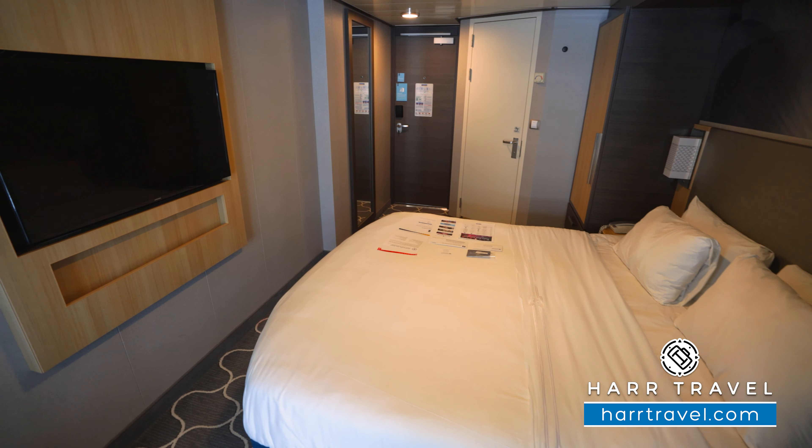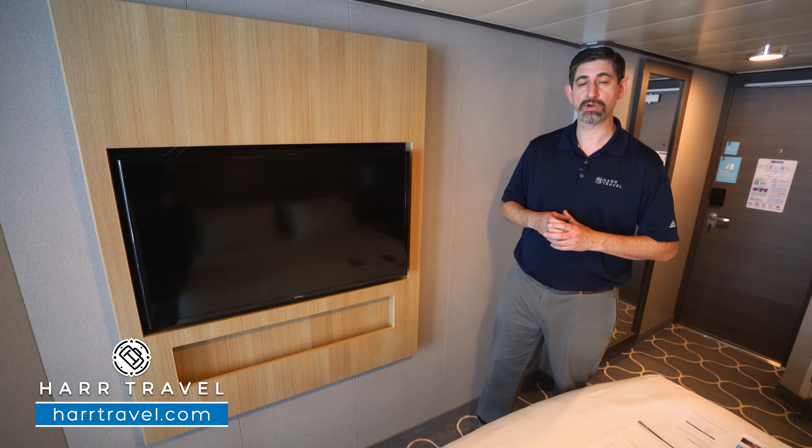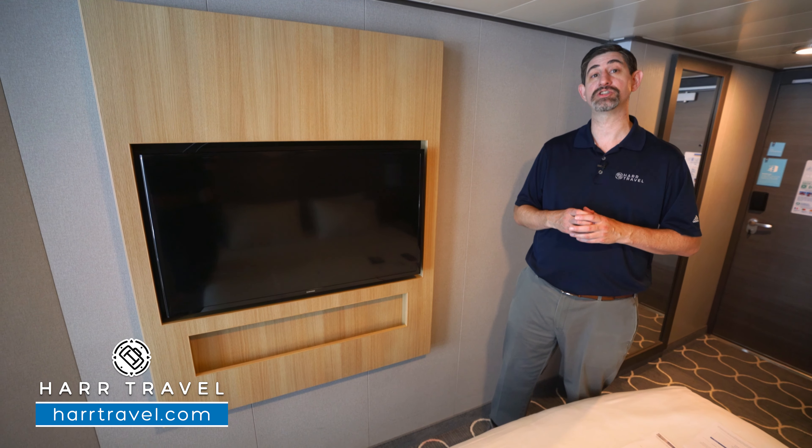And then directly across, you're going to have a nice large flat-panel TV. It's fully interactive, so you can see what's going on throughout the ship in addition to watching television.